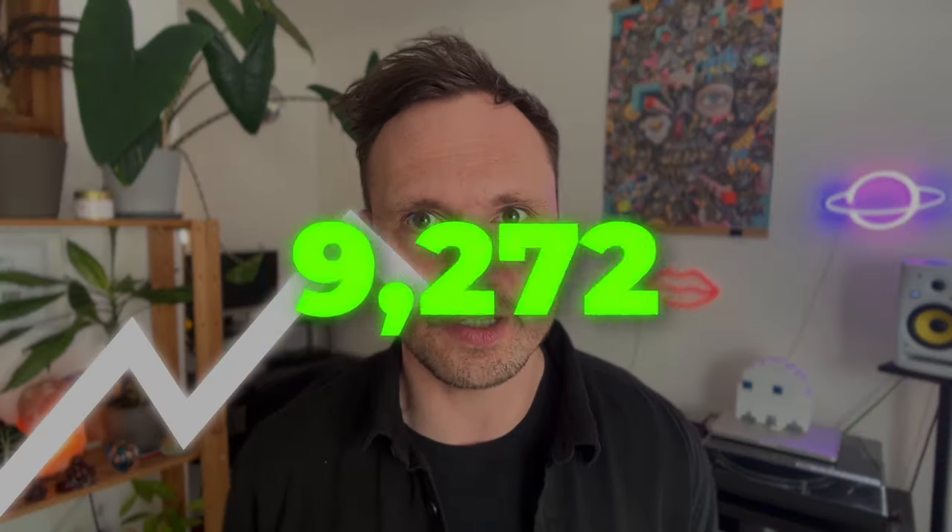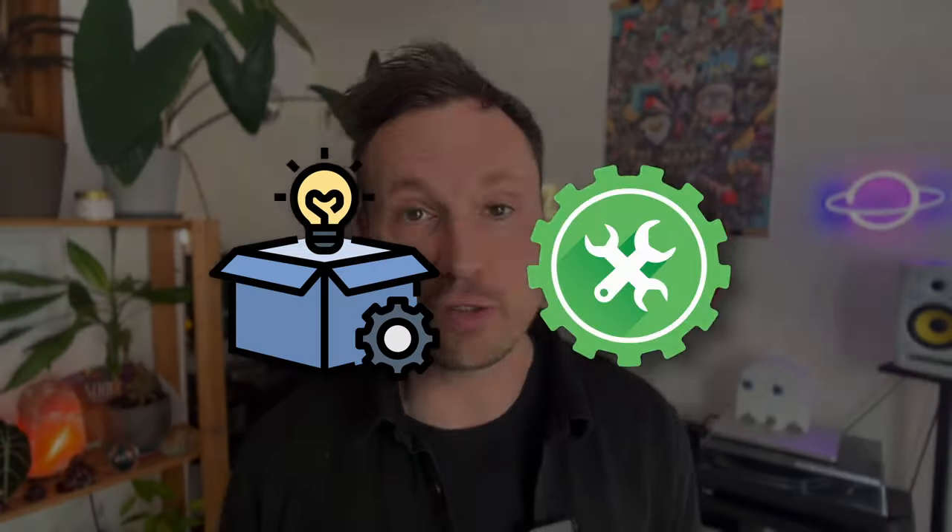This process is so simple you could achieve zero to 10,000 followers if you follow it correctly. So whether you're selling a product, offering a service, or just starting out, this guide is perfect for you.